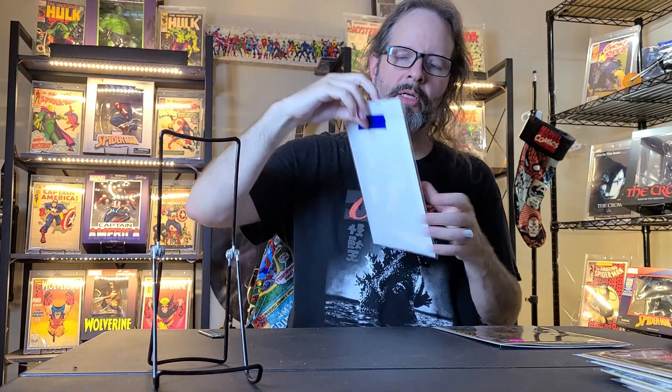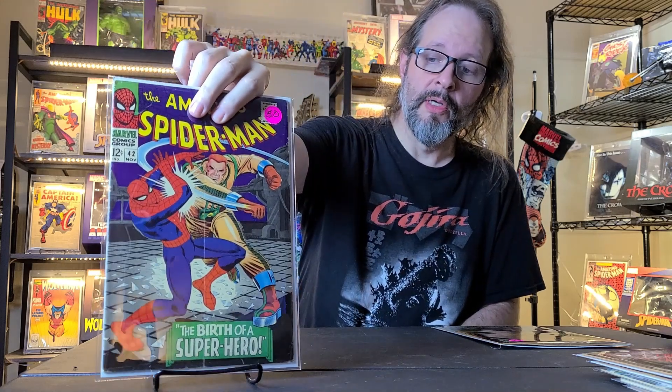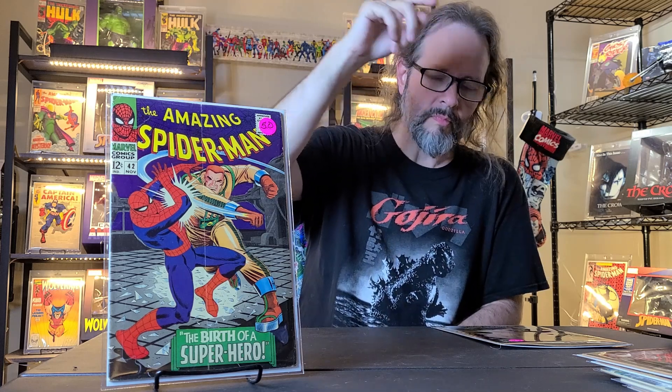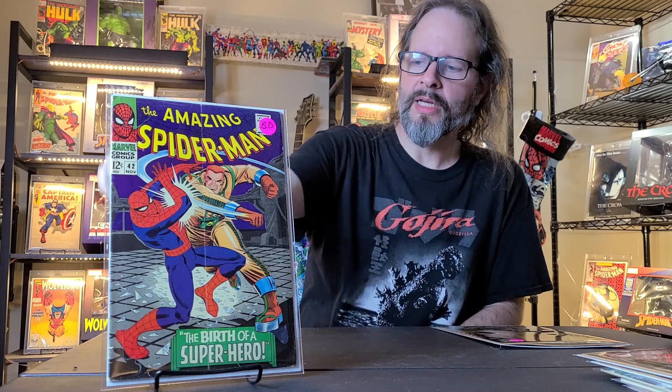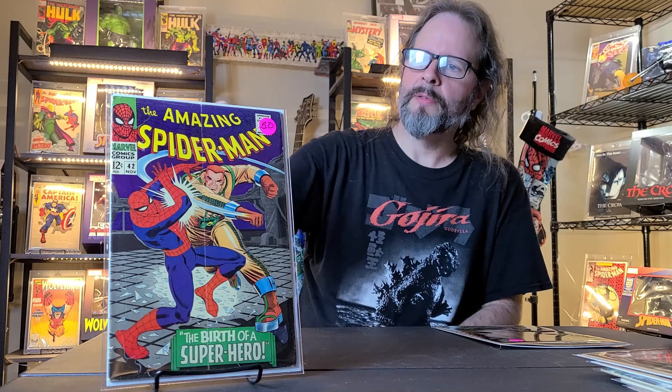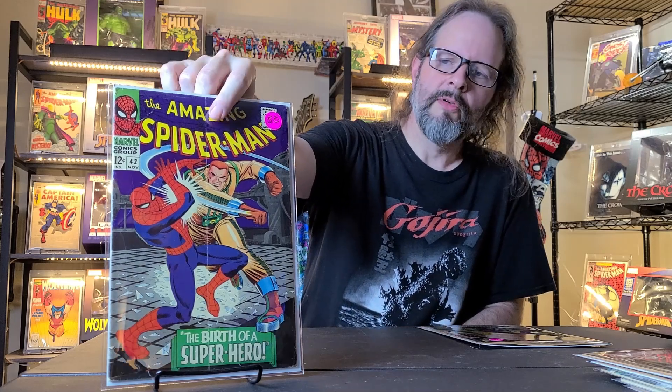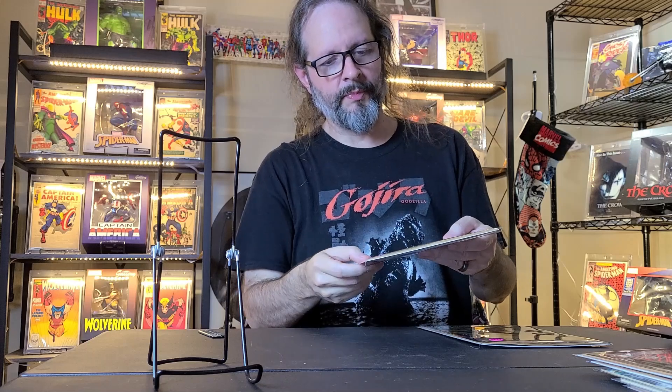And then this is Amazing Spider-Man number 42, also from 1966. This is the first Mary Jane Watson face reveal — it's like a cameo, but on the last page it's the famous scene where she says 'you hit the jackpot, tiger.' That's where this awesome John Romita Senior cover comes from. It's got a subscription crease there, but still looks like it's in pretty good condition.